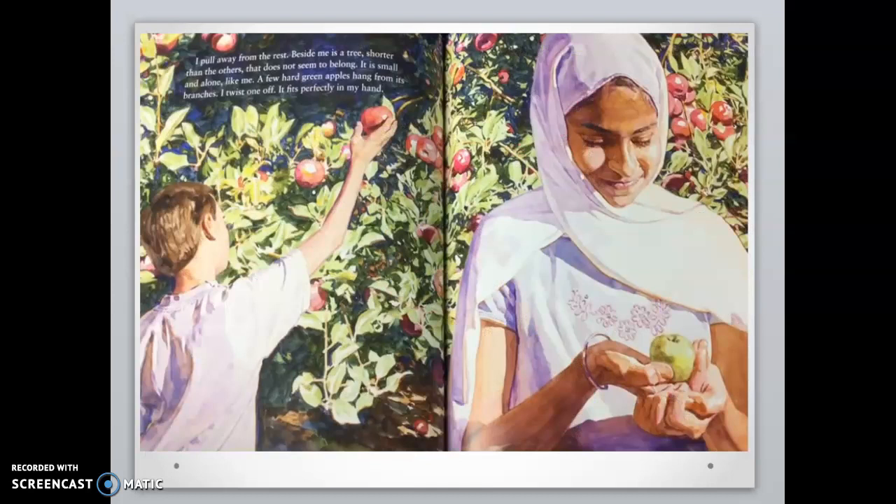I pull away from the rest. Beside me is a tree, shorter than the others, that does not seem to belong. It is small and alone, like me. A few hard green apples hang from its branches. I twist one off. It fits perfectly in my hand. Why does Farrah compare herself to the apple? She says it is small and alone, like me. Why do you think she says that?